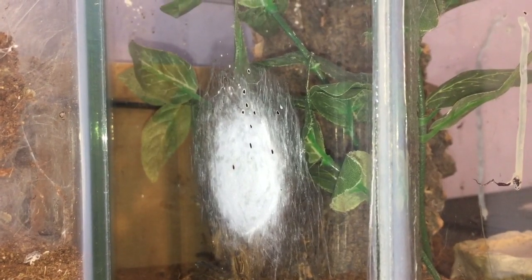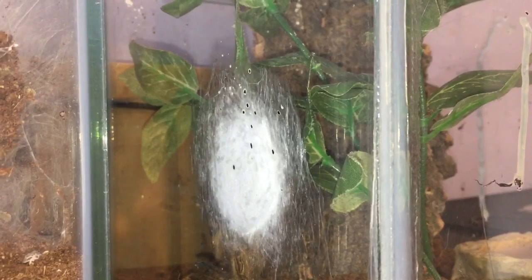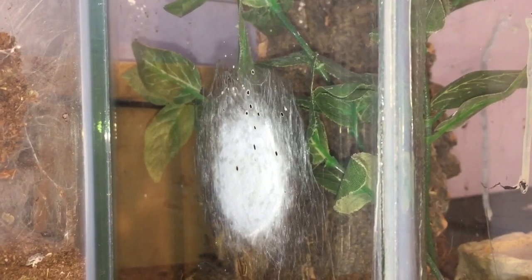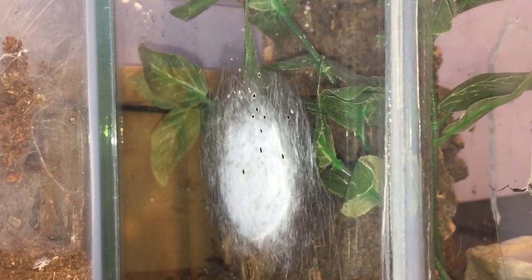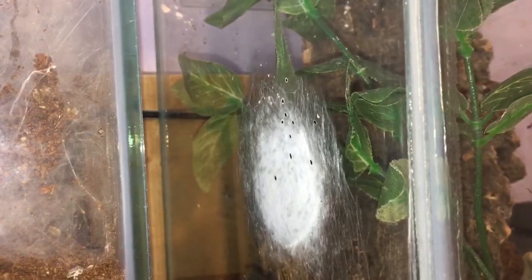Hi everyone, the spider-man here. As the title says, looks like I'm going to be having some more Cameroon crab spider slings available very soon. I woke up this morning and noticed my Cameroon crab spider female laying another sack, which is a little bit more of a surprise than the first time.